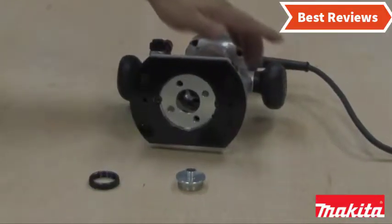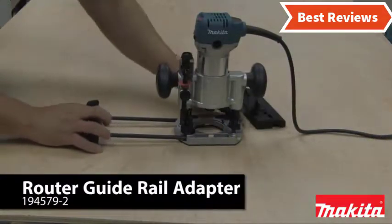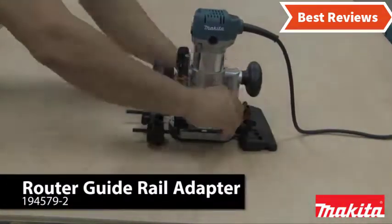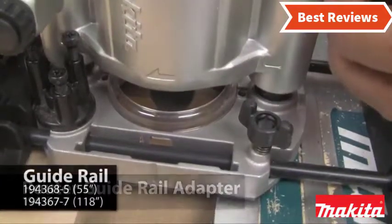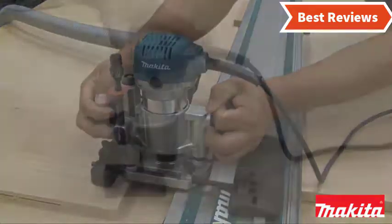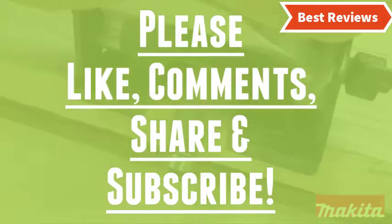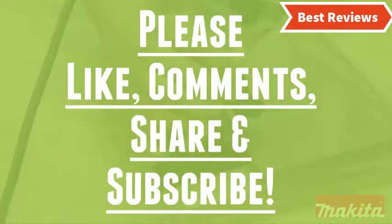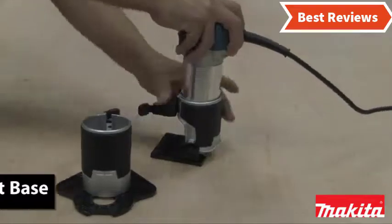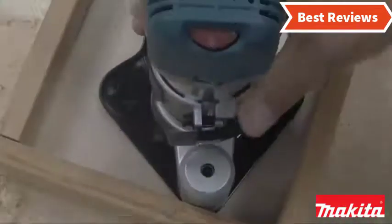That's all about our video of the top 5 best compact routers. Hope you found this video helpful to find out the best compact router amongst many options. If you found this helpful, please give a like. Comment your valuable opinion and tell us which one is perfect for you. Subscribe to our channel to get the latest updates of different product reviews. We try hard to provide you updates on the best products available in the market.